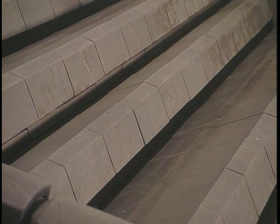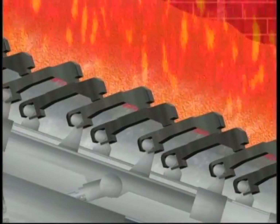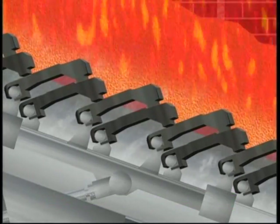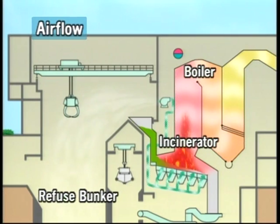The air for incinerating the refuse is force-fed into the furnace from below the fire grates. The air is blown through narrow gaps between the fire grates. Different kinds of refuse burn at different rates, and the amount of air can be finely adjusted to ensure optimum combustion conditions. Air for the incinerator is taken from the top of the refuse bunker. This maintains a constant negative air pressure in the bunker, which prevents odors from escaping. All odors are completely destroyed during high temperature combustion in the furnace.